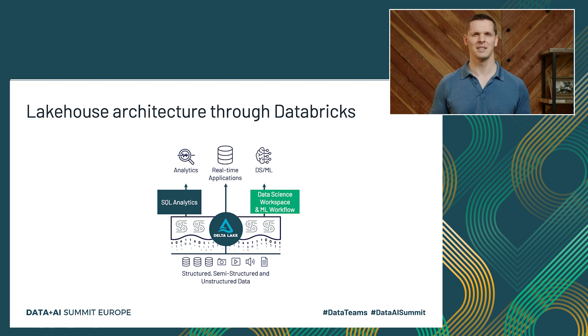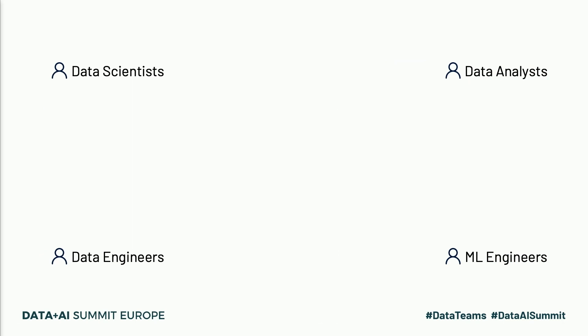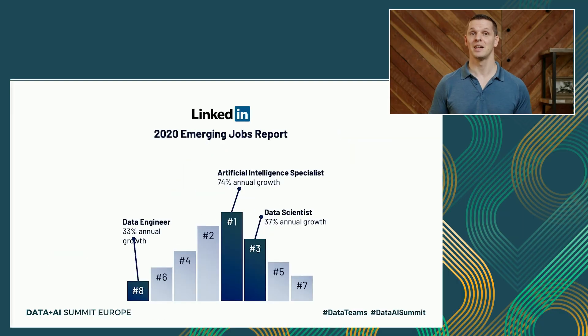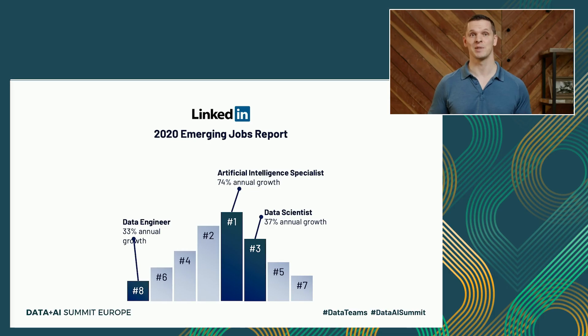Why is this environment so important? It's because of data scientists, ML engineers, data analysts, data engineers, and all of the roles that make up what we call data teams. And data teams are on the rise — we're just at the beginning of this trend. In fact, three out of the top eight jobs in LinkedIn's latest emerging job report are data and AI roles. And we all know that there's a shortage of talent in the space, so making data teams as productive as possible seems to be pretty important.